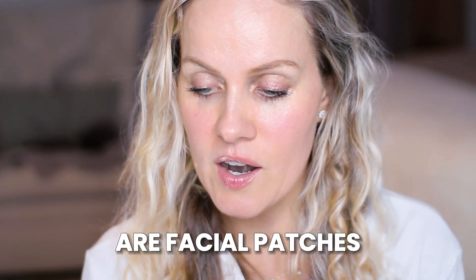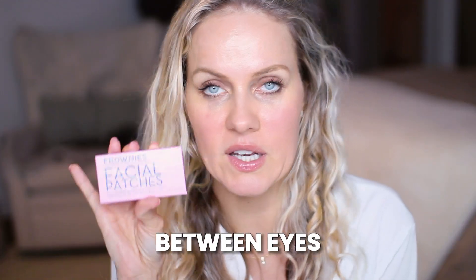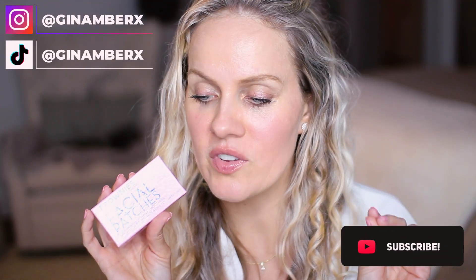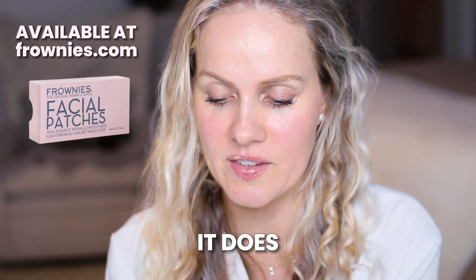Two products that make your skin look like you actually have Botox, and it's not sponsored — I'm buying this myself. These are facial patches, non-invasive wrinkle smoothers for the forehead and between the eyes. I've been using this for a year and I almost get comments on every social media video saying 'Jen, you are lying — you have Botox!' because my forehead doesn't move. This is what it does: it trains your muscles not to move.